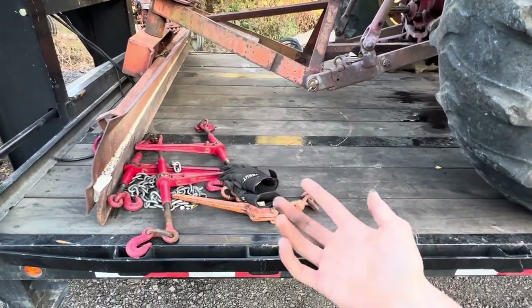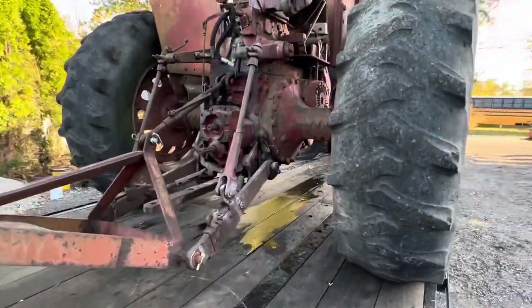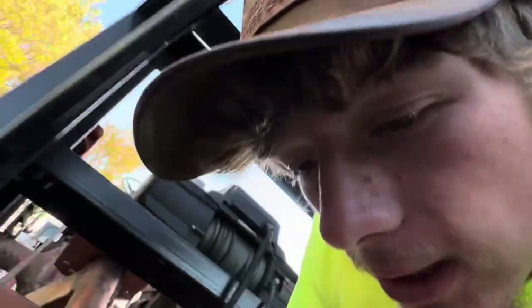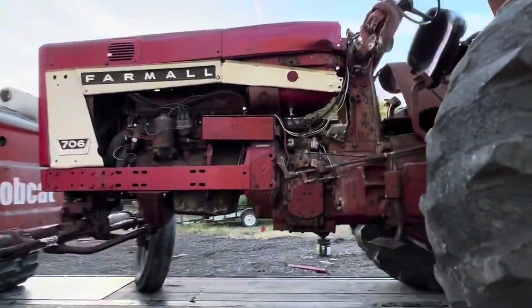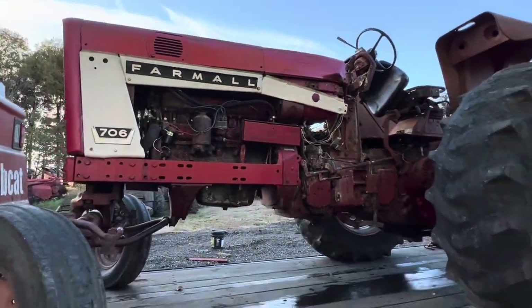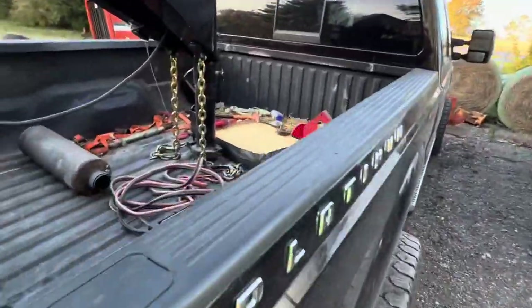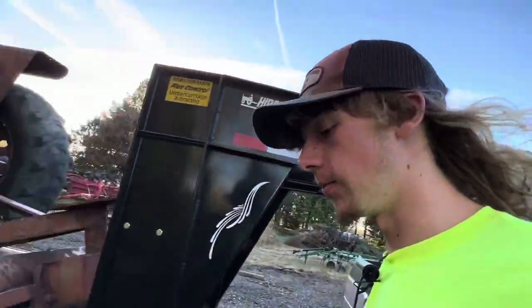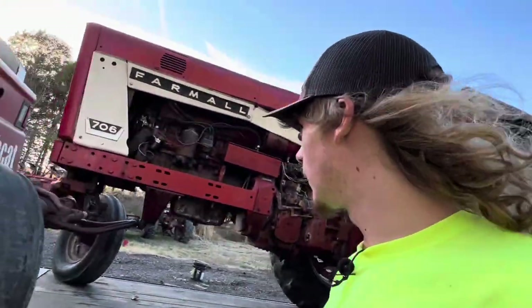I'd take like $250 for the blade because I don't need it. It's got a factory three-point, dual PTO. The right-hand fender looks decent, but the left-hand one is pretty bent up. There's some sheet metal all banged up and whatnot. It's got an aftermarket seat, and those panels above the dash are in the bed of my truck along with the TA lever panel and the muffler.